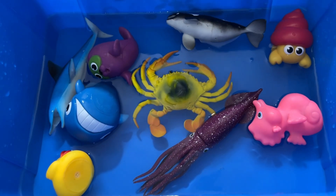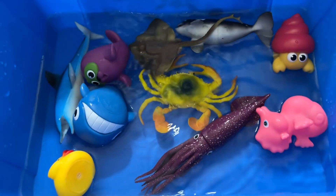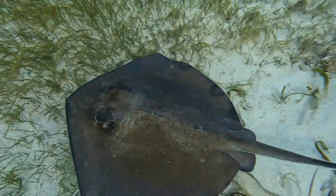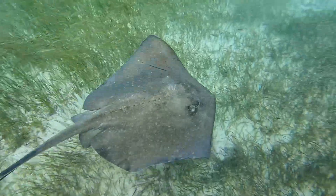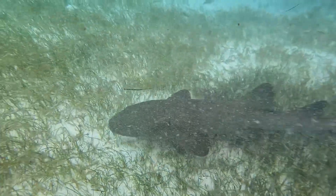The manta ray is a cartilaginous fish, meaning it has only cartilage and no bones, like sharks. They use their gills to breathe underwater and must keep moving at all times for water to flow over their gills. The word manta is Spanish for cloak or shawl.